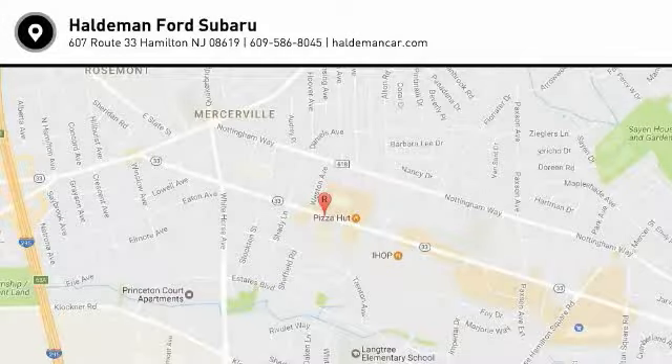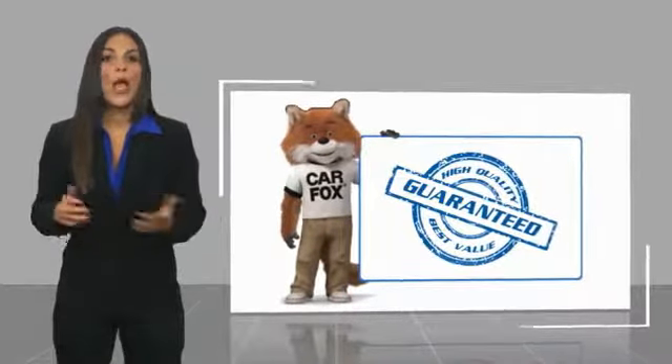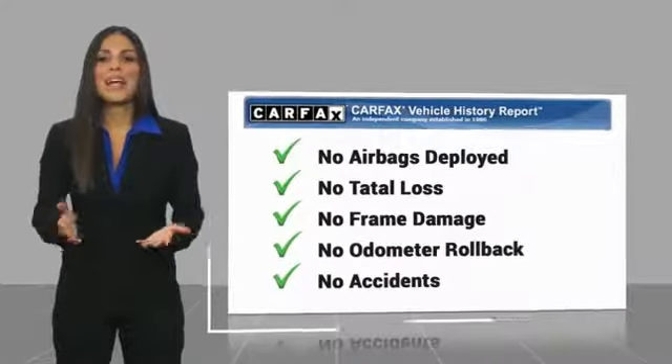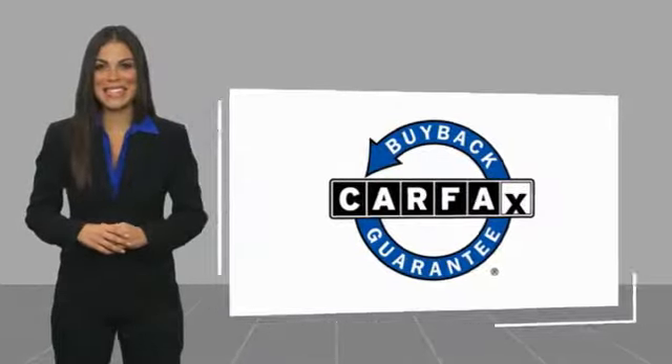A test drive today. Here's another high quality vehicle with the Carfax Vehicle History Report. Be sure to find a complimentary copy of this report online or contact the dealership. This vehicle qualifies for the Carfax Buy Back Guarantee.